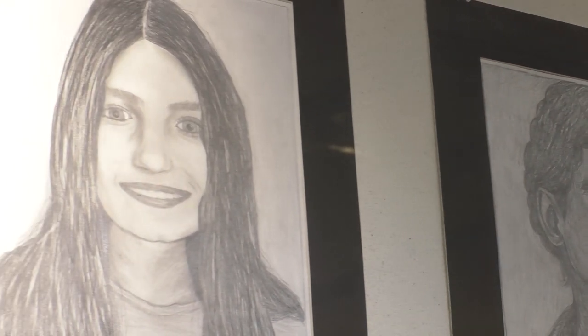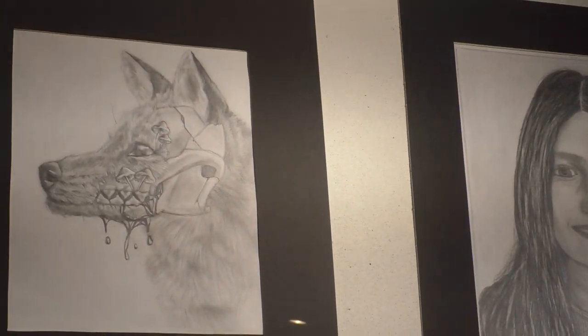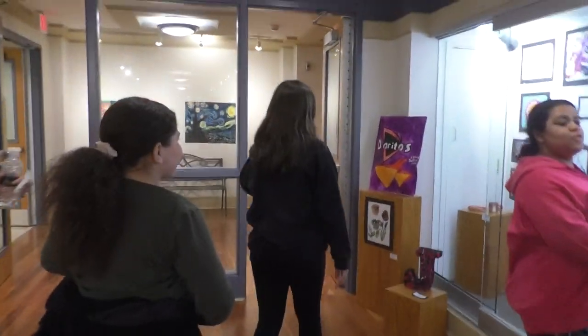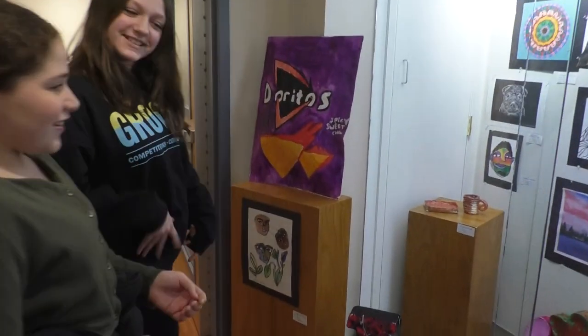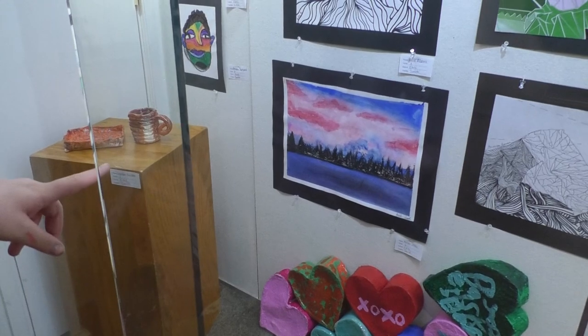They try to find their piece in the show and look around at other people's too. I made a landscape and it's inspired by a picture I saw in my art room — the teacher had us pick one out, and I really liked the color of the sky. I thought it would be a challenge to do, so I tried it.